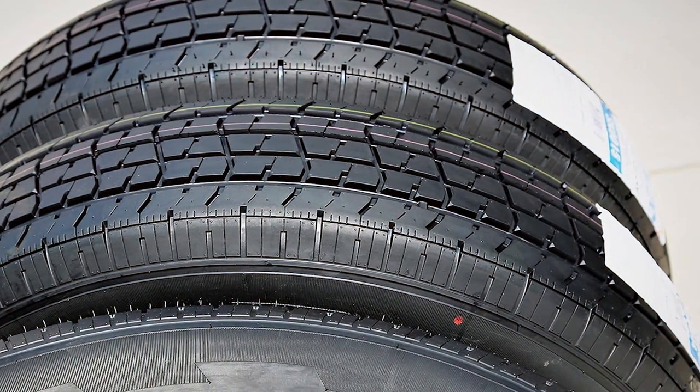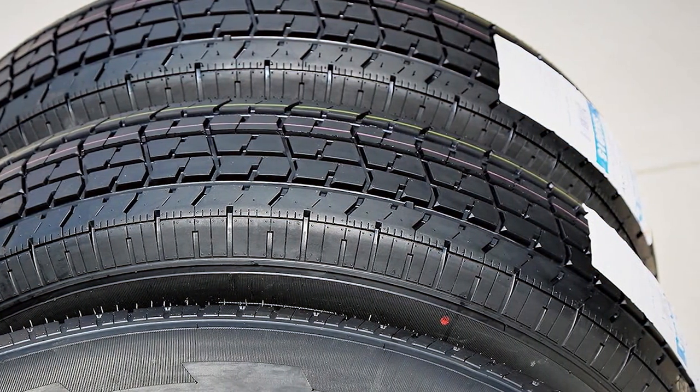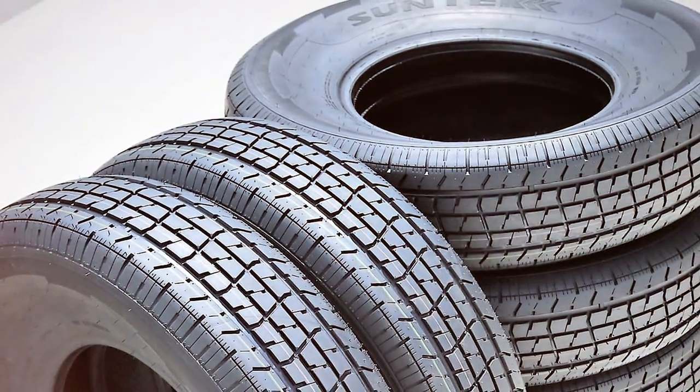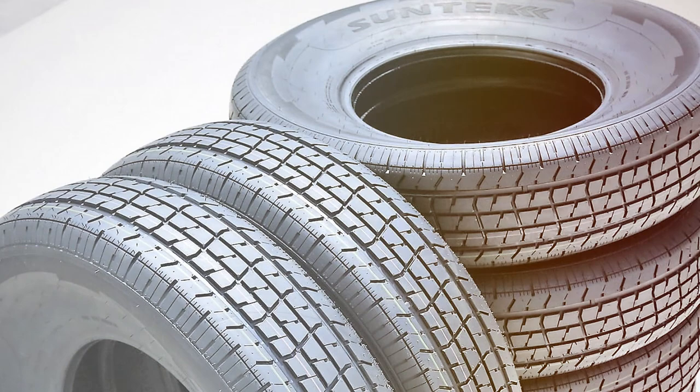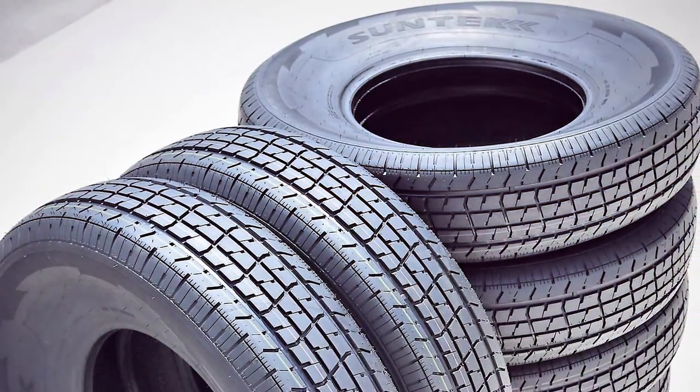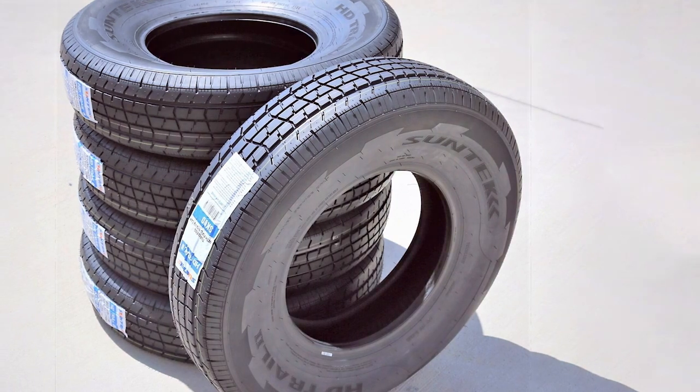The radial design provides stability and a smooth ride, reducing wear and tear on your trailer. Quality-wise, Suntech has left no stone unturned. The tire is built to last with a rubber sidewall and a high load capacity. Its tread design offers excellent traction on various terrains, giving you peace of mind on the road.